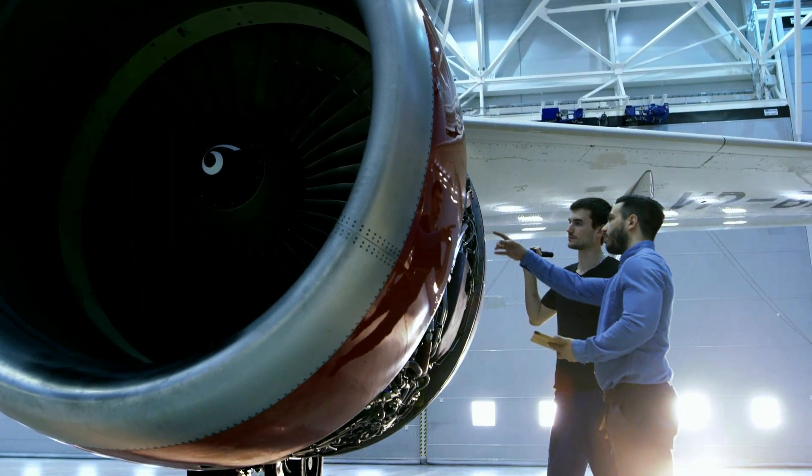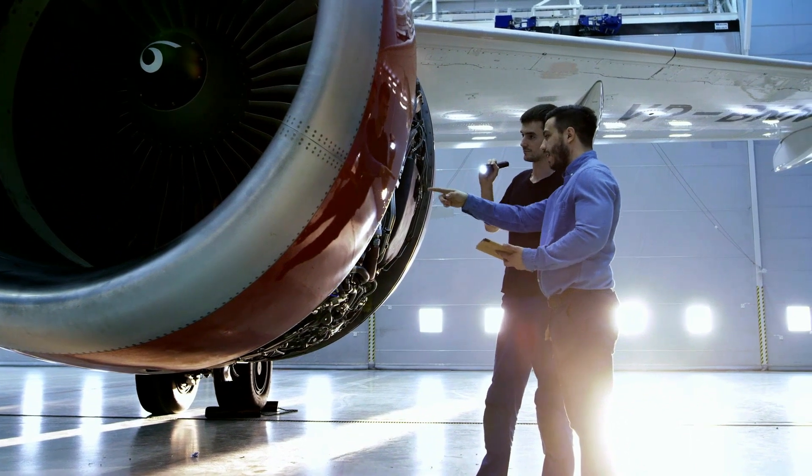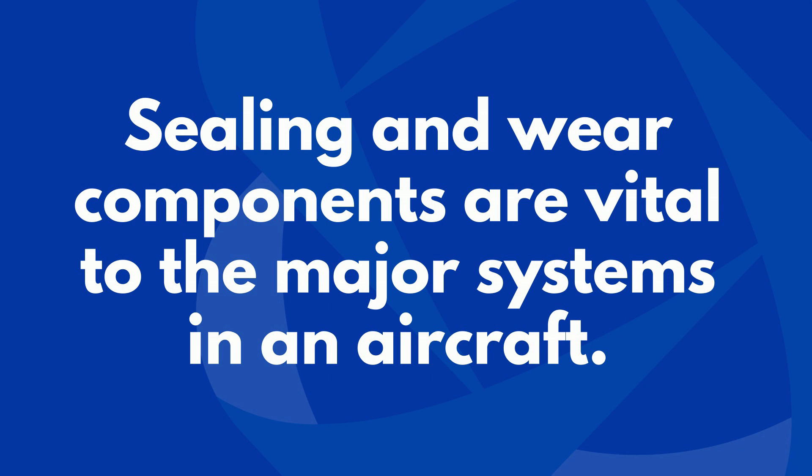In this high-stakes arena, every component, be it commercial or military, must be performance and reliability checked. Sealing and wear components are vital to the major systems in an aircraft.